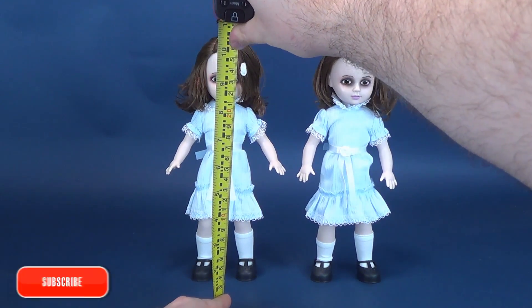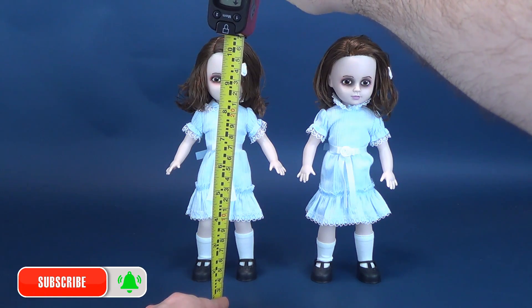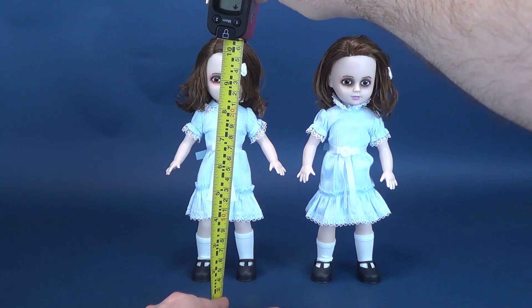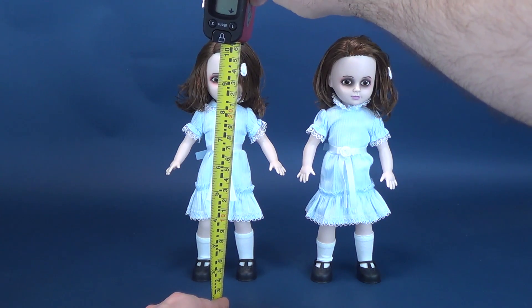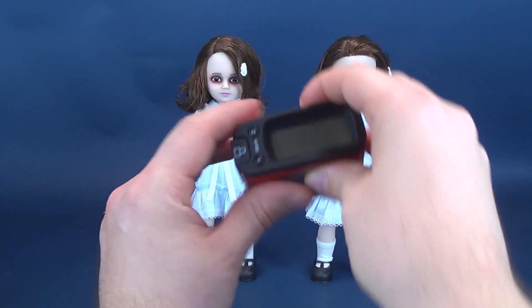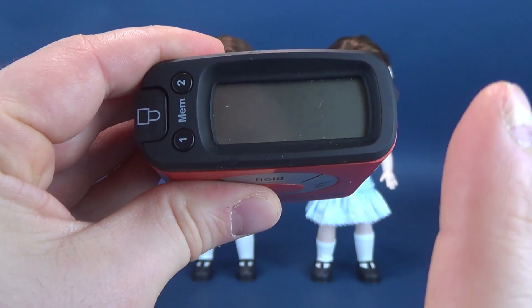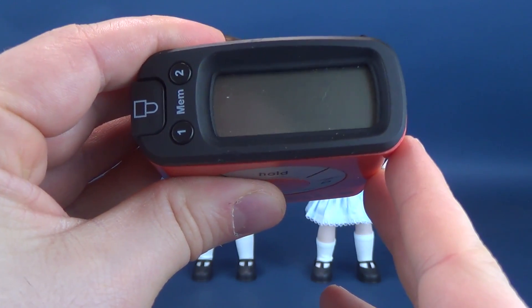Now, before we have a look at this twisted pair, the first thing we're going to do is figure out how tall these Living Dead Dolls stand. On average, they're all going to be pretty much the exact same height as they utilize the exact same body. It's a service that I'm more than happy to provide you guys, the members of the mob. According to my trusty tape measure, the Ultra Measurton 5000...